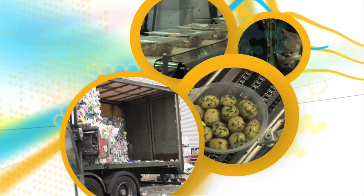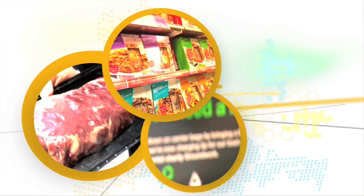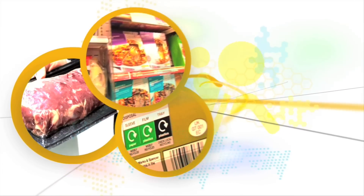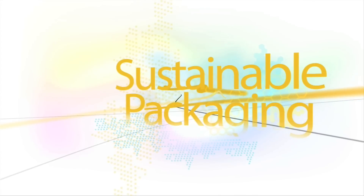But coming up you'll see how some retailers are responding to the challenge by redesigning their packaging, using more recycled materials and making sure new or virgin materials come from sustainable sources.